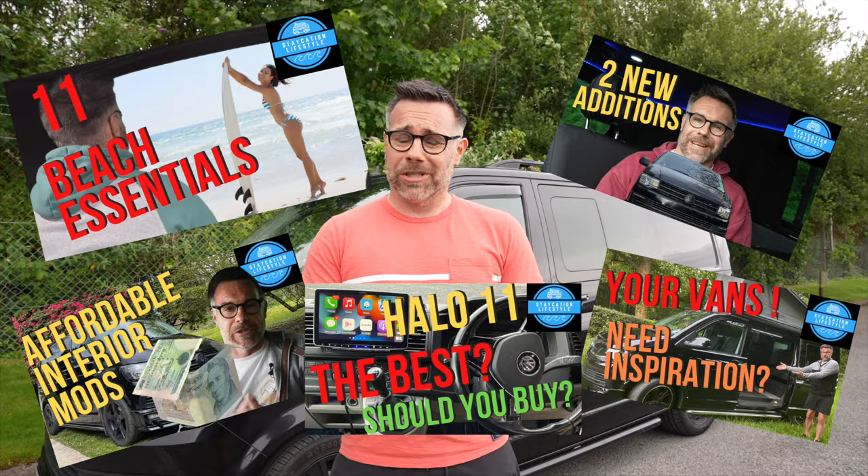Hello and welcome back. If this is your first time to the channel and you're interested in transporter videos, you're in the right place. Today I'm following on from my interior modifications video by doing the exterior. Some of them are extremely practical and some just look cool.